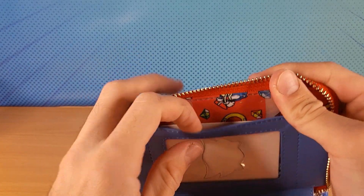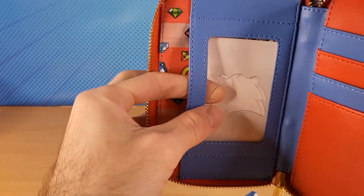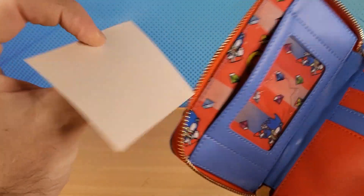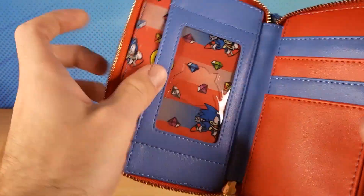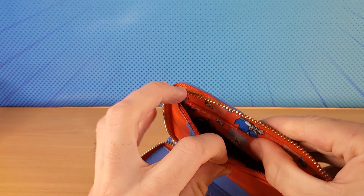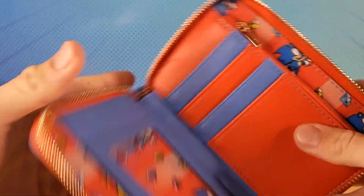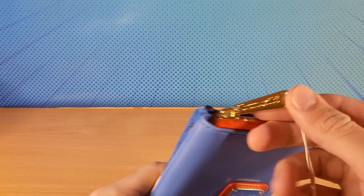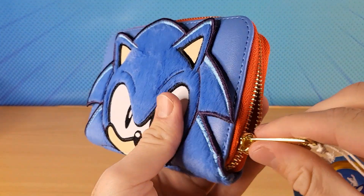Pretty cool design, I have to admit. You can stick your ID card in here — it's got the Sonic cutout. Put your ID in there, put your cards here, and you can put coins in here. Got some Chaos Emeralds, and Sonic. It's a cool design — it's blue and red and gold. Look at that gold zip, just like Sonic's gold buckle and shoe.